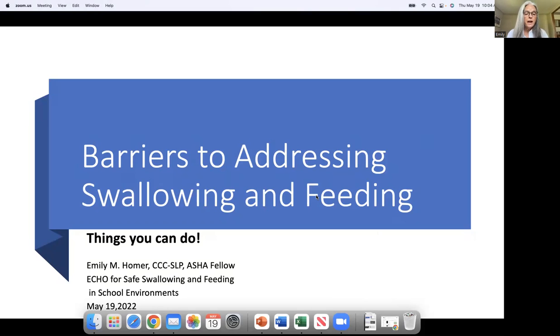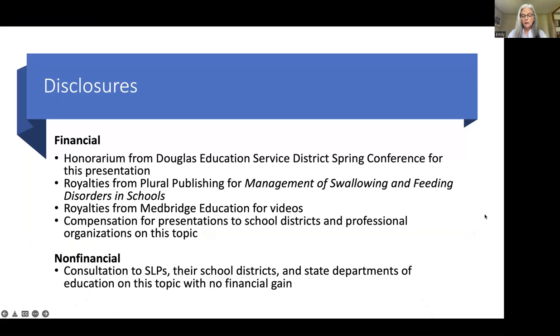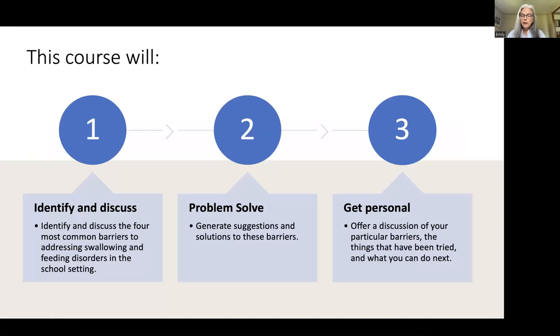I'm very happy to be here with you this morning and very impressed that you're here at this time of year when things are starting to get super crazy in the schools. I appreciate you wanting to participate in this session. Today we are going to look at the challenges you may still be facing as you go forward with this process.